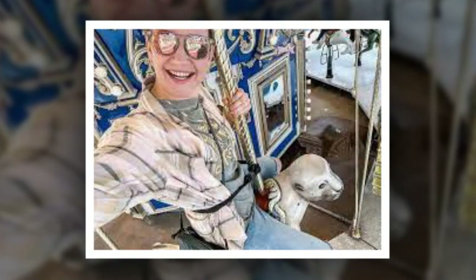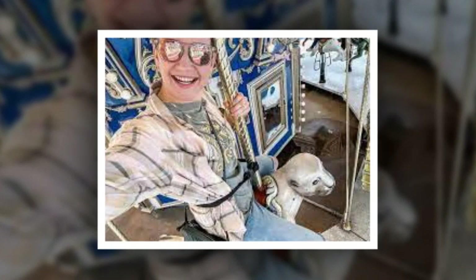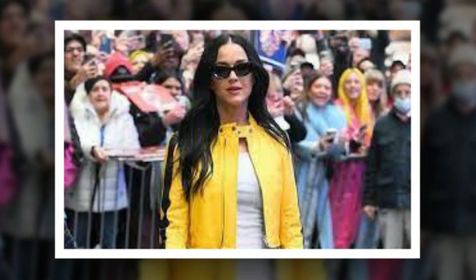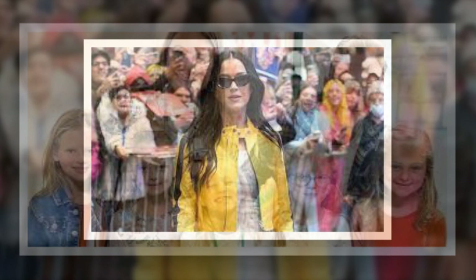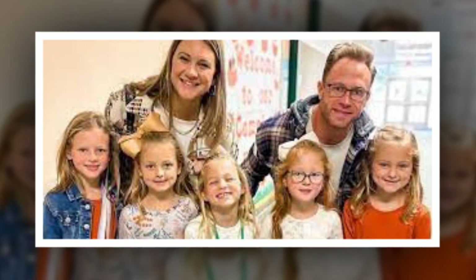Danielle Busby captivated fans in a lemon yellow midi dress. She took to her Instagram stories to show off her fresh look for spring. Keep on reading to learn more and see the shot for yourself.